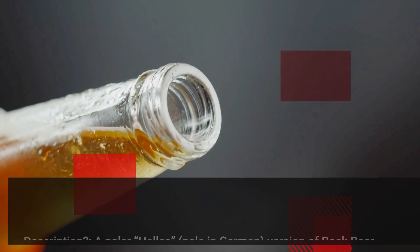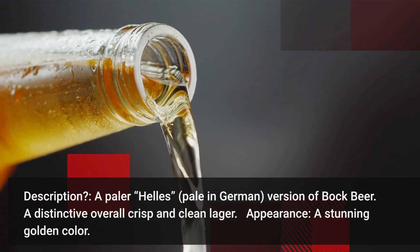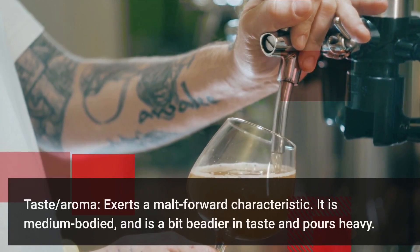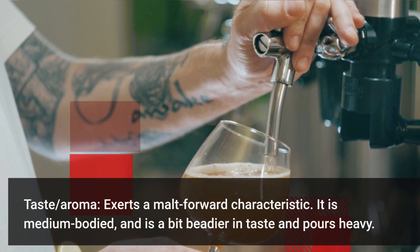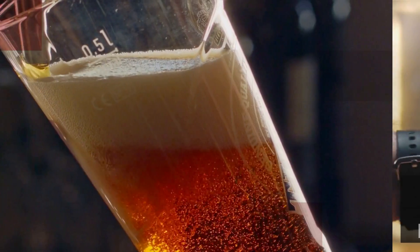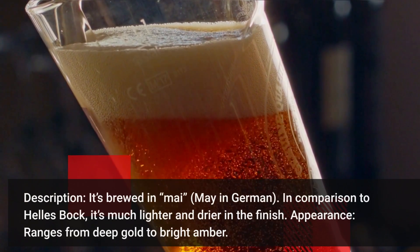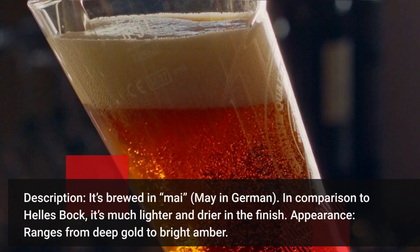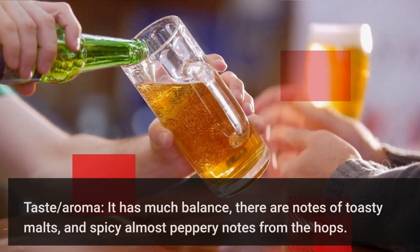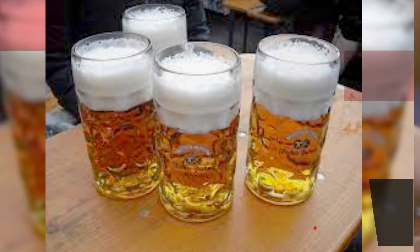Hellsbock — a paler, 'hells' meaning pale in German, version of bock beer. A distinctive, overall crisp and clean lager with a stunning golden color. It exerts a malt-forward characteristic. It is medium-bodied. Maibock — brewed in Mai, meaning May in German. In comparison to Hellsbock, it's much lighter and drier in the finish. It ranges from deep gold to bright amber and has much balance. There are notes of toasty malt and spicy, almost peppery notes from the hops.